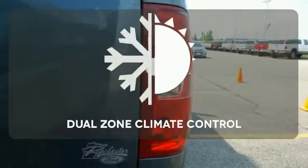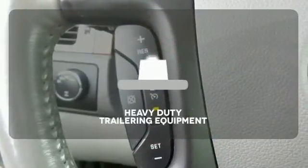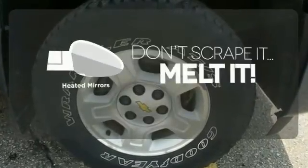It's too hot, it's too cold — not anymore with the dual-zone climate control. The heavy-duty trailering equipment is a must-have to tackle any project. Avoid scraping snow and ice with heated mirrors.